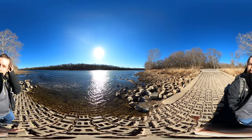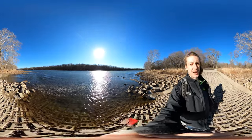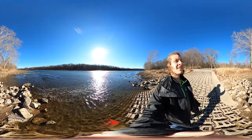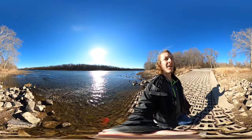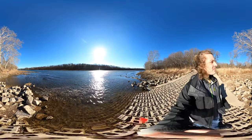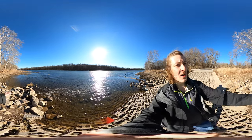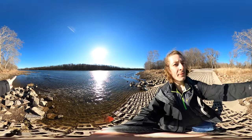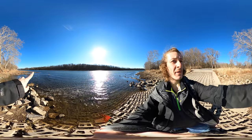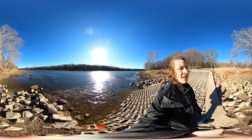Absolutely gorgeous out right now, the water just looks fantastic, sun is out, not a cloud in the sky. This is the Kankakee River. Something mentioned in the book — if you can see it, there are four limestone pillars right along that go through the river over there, and that was supposed to be a bridge